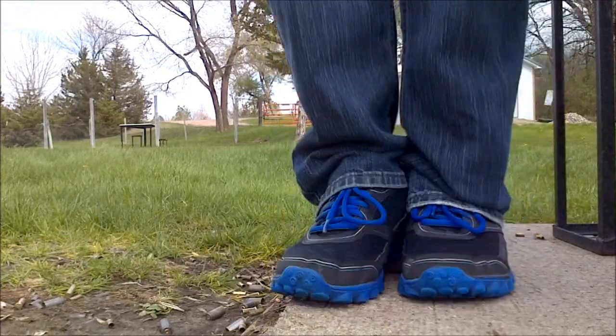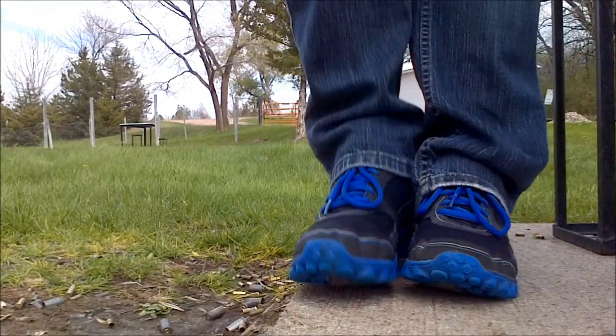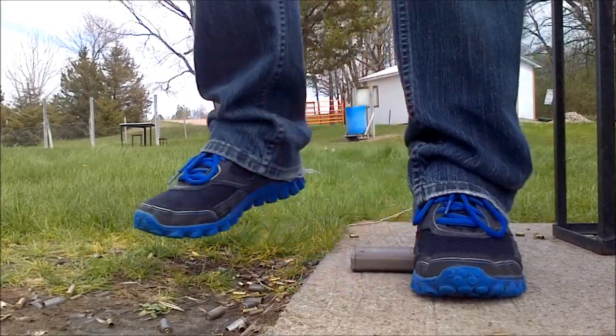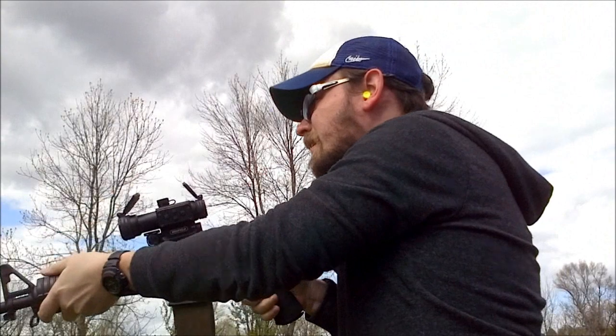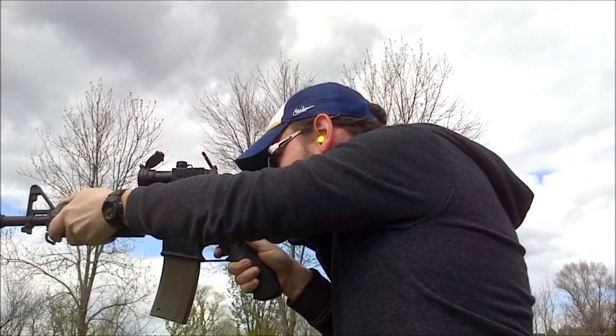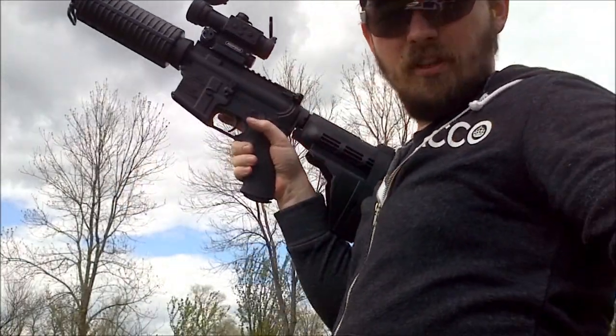I hate you, Battle Mag! Why? Why? I am like a small child! Looks like small children are no problem for the Battle Mag.